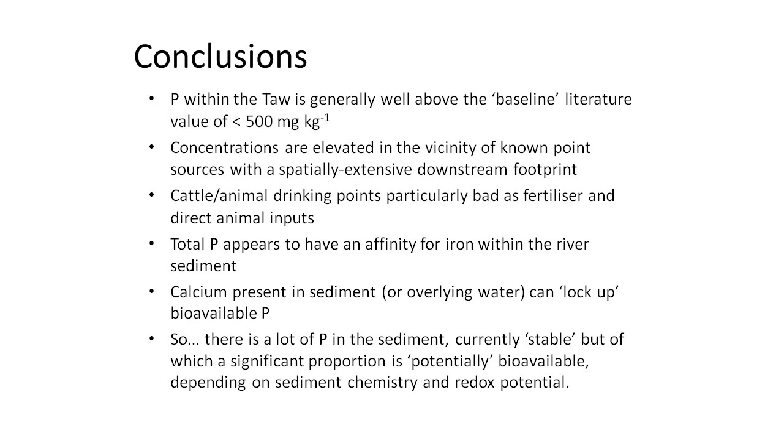In terms of conclusions: we found much higher than background concentrations, elevated levels downstream of known agricultural and point source inputs. Iron was controlling the total concentrations within the sediment — locking it up and reducing the amount entering the overlying water column — while calcium was contributing to reducing the bioavailable phosphorus. Overall, although there's a lot of phosphorus in the sediment, it was effectively stable. It wasn't leaching at any particularly high rate and is unlikely to do so even as we reduce point source and diffuse source inputs. However, it is potentially available — increasing storm events from climate change could wash material into the overlying water column, causing issues in meeting new water quality standards.